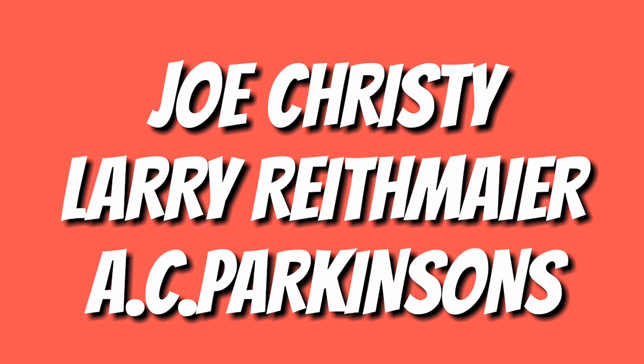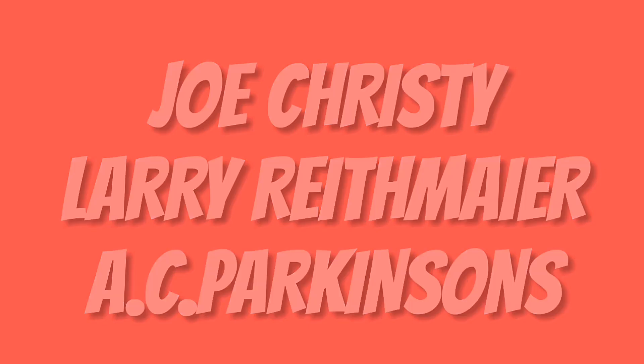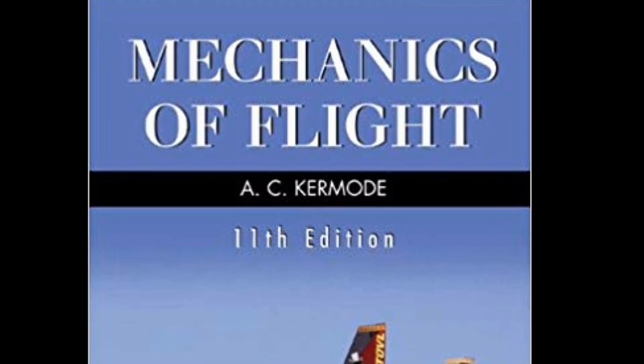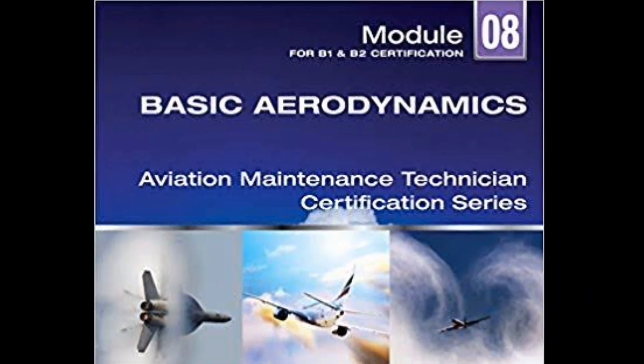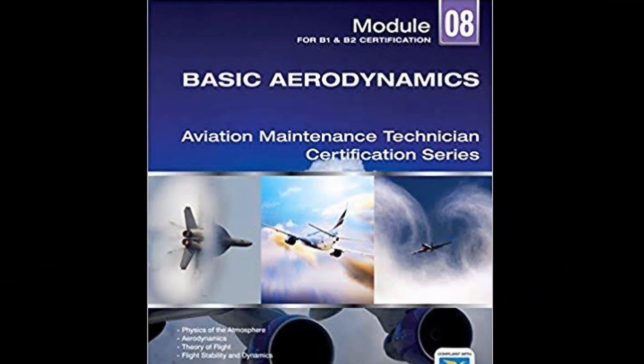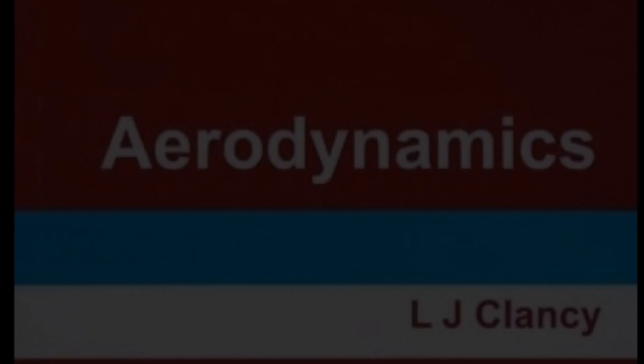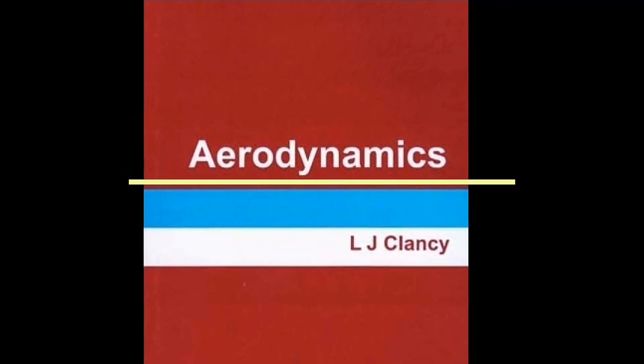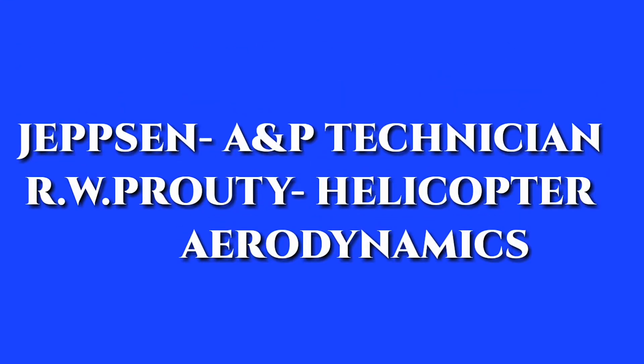Other books important for Module 7 include Joy Christie, Larry Reed Meyer, and A.C. Parkinson. For Module 8, the most important book is Mechanics of Flight by A.C. Kermode, which is a very popular book. We also have YASA Module 8 Basic Aerodynamics and Clancy for Aerodynamics, which mainly contains formulas.